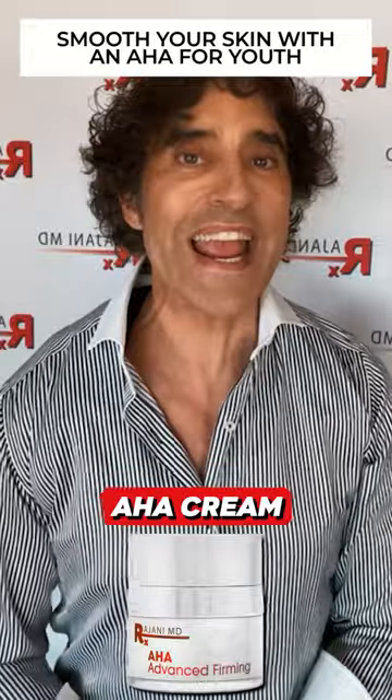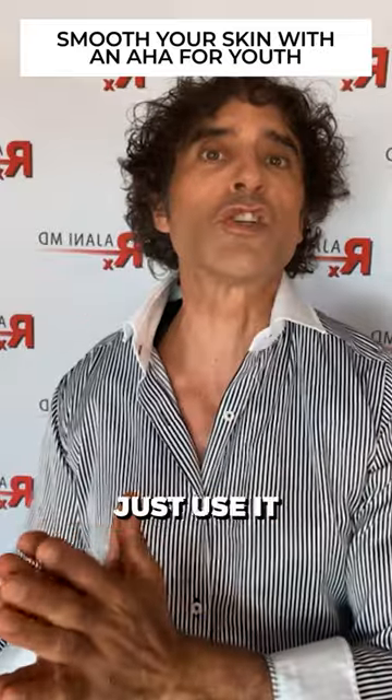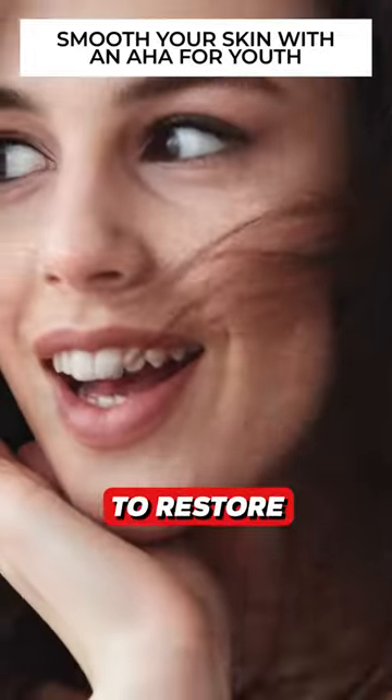That's an advanced firming AHA cream. Mine can be used up to three or four times a week for some people. Others will just use it once a week, but it's going to restore the youthful glow.